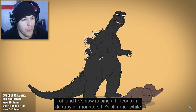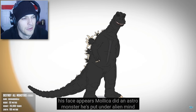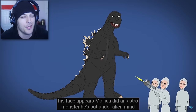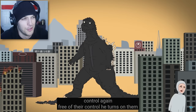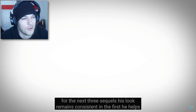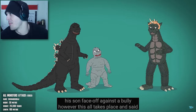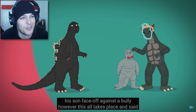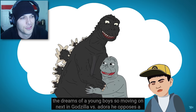He's now raising a hideous son. In Destroy All Monsters, he's slimmer, while his face appears more like it did in Astro Monster. He's put under alien mind control again, but once free of their control, he turns on them. For the next three sequels, his look remains consistent. He helps his son face off against a boat, but this all takes place in the dreams of a young boy, so moving on.